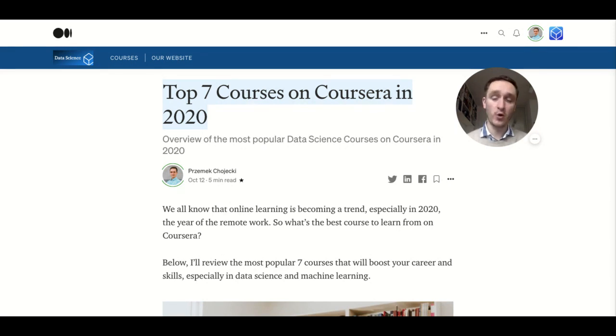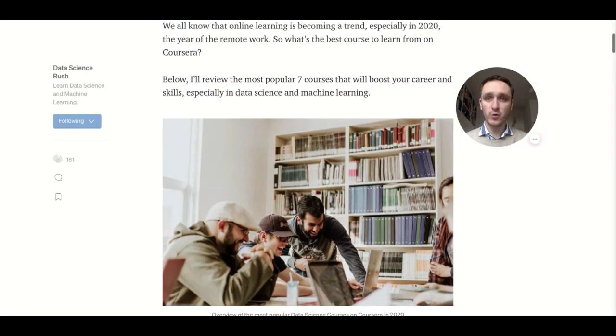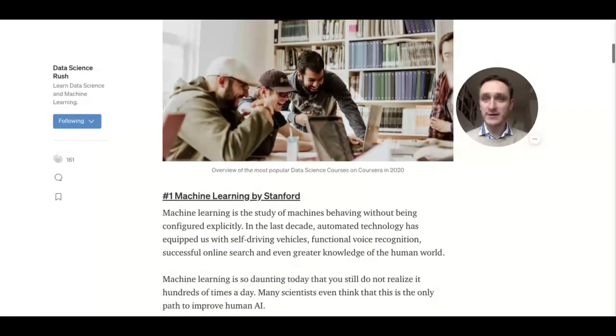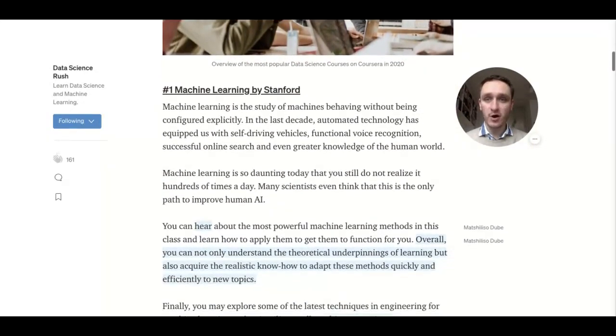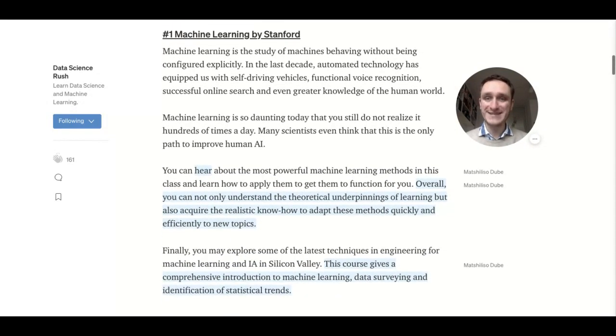If you go to particular courses, you can always choose to audit the course and see what's inside, go through all the videos. And then if you need the certificate, you can just subscribe and pay for the course to do that. So that's really a great way to learn. What you're looking at right now is my article on my blog — I will send you a link down below in the YouTube comments so you can have a look and go directly to particular courses.